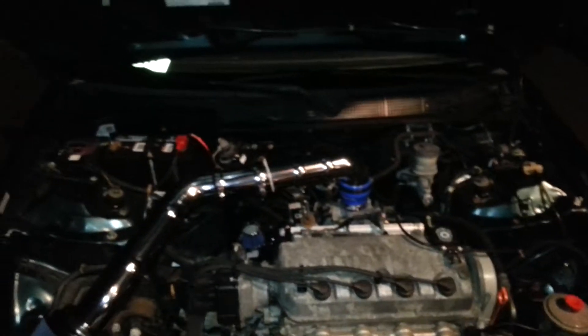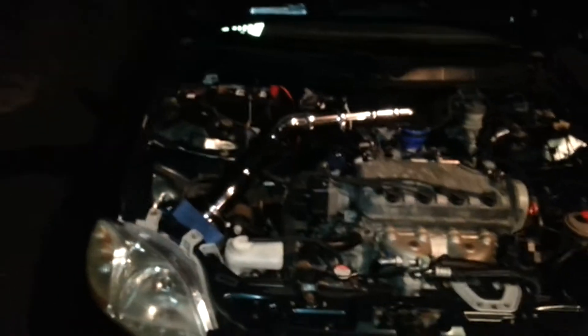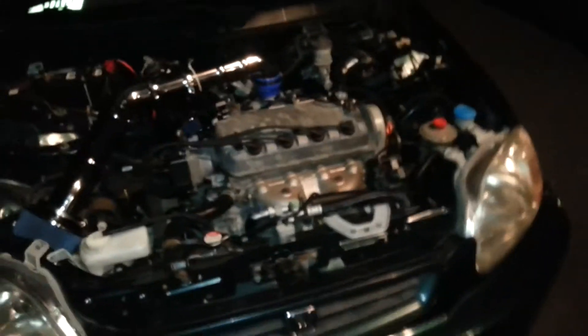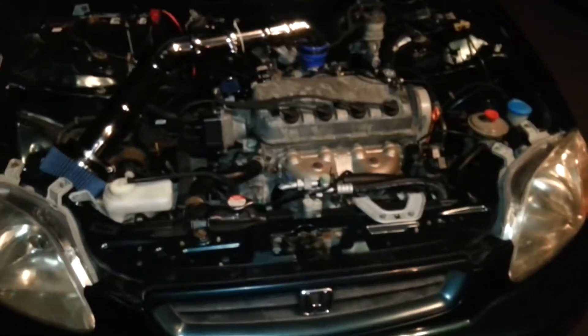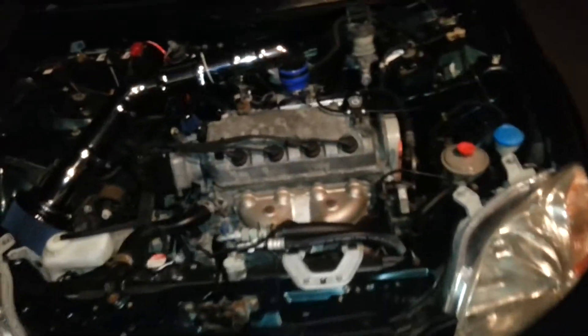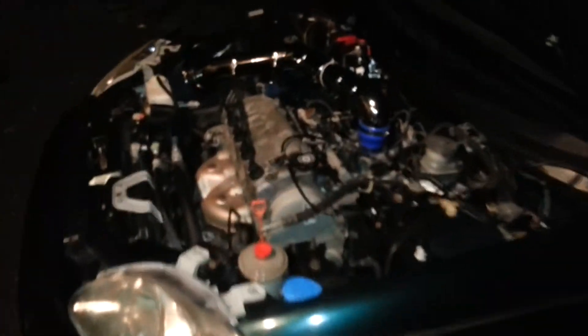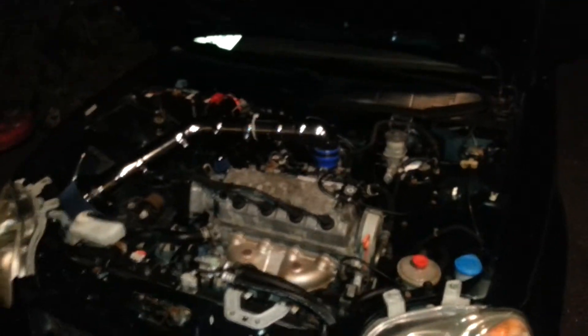I've got the Apexy standalone ECU sitting in there, an Apexy fuel rail, and 550cc injectors — which really aren't that big. The whole system is probably capable of around 300 horsepower when swapped, sitting around 8 psi boost. The system is capable of maybe 22-25 psi, but that's pushing it. This is my daily driver so I don't want to push it — no black smoke, no oil leaks, I don't want to crack anything. It's already going to cost a fortune to have it tuned.